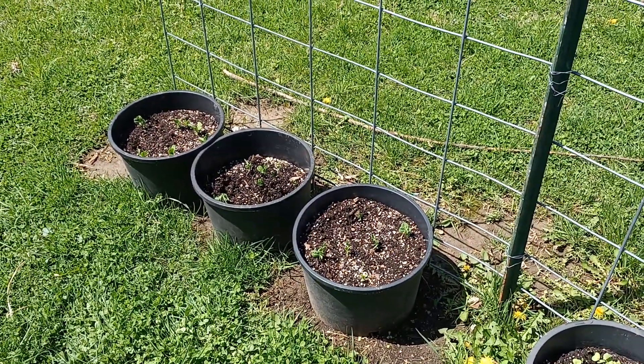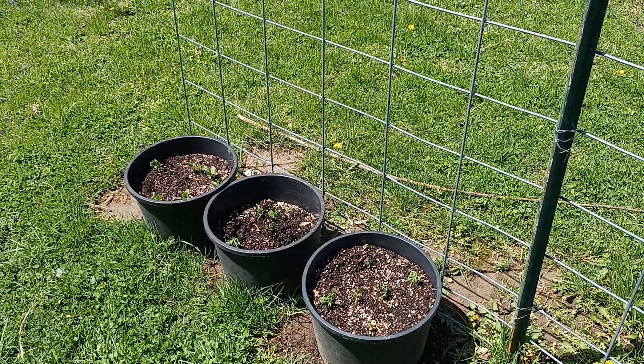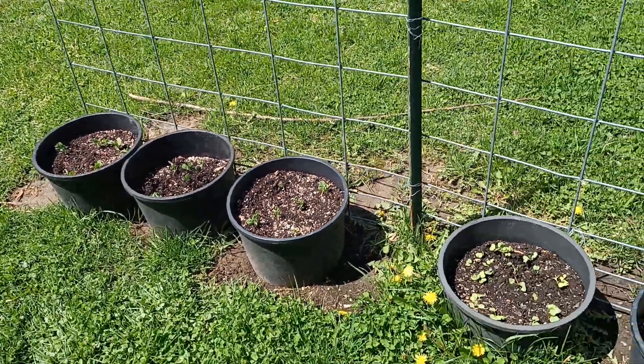The snap peas aren't doing anything. However, the snow peas, which are the more important ones to me anyways, are starting to do good.